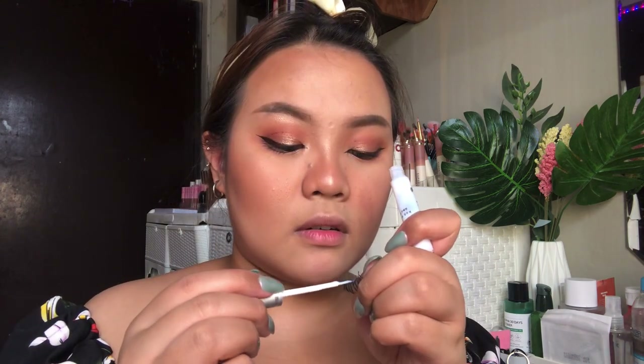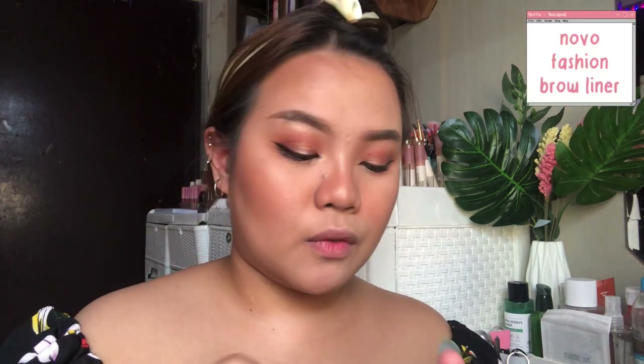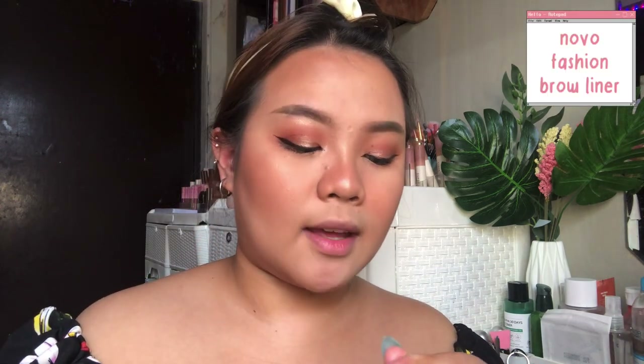For lashes, I'm going to take this Mikiwi lash. I really like these — they've been my favorite since I bought them. While waiting for the lashes to dry, I'm going to line my lips. I'm going to use this Novo Fashion Brow Liner — yes, I use a brow liner for lip liner, get over it.